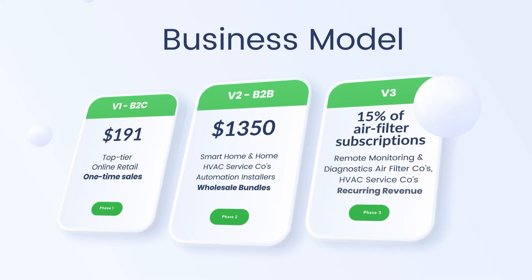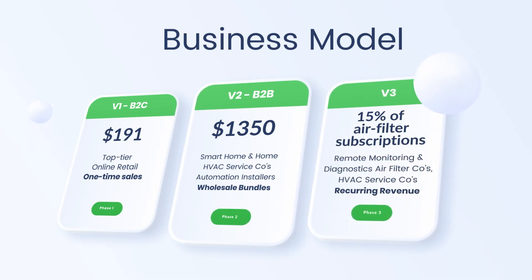In phase three, we plan to roll out remote monitoring and diagnostics, where we can automatically detect and notify when an air filter needs to be changed. This will allow us to capture 15% of revenues from the air filter companies.